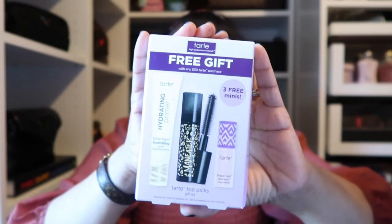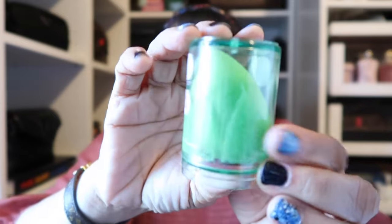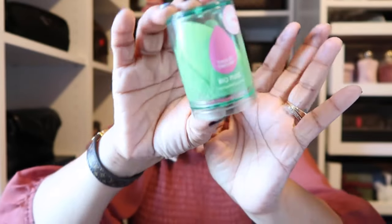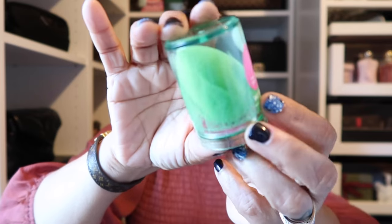They also gave me a cute little gift set for buying the palette — it has a mascara, their Shape Tape which I love, and a primer as three free gifts. I got those little tiny samples and I'll just put them in my travel bag. On one of the days they also had the Beauty Blender for 50% off, so I picked up this beautiful green one. I love applying my makeup with a beauty sponge.